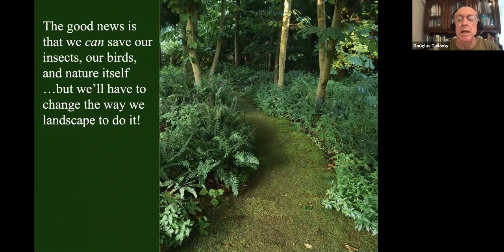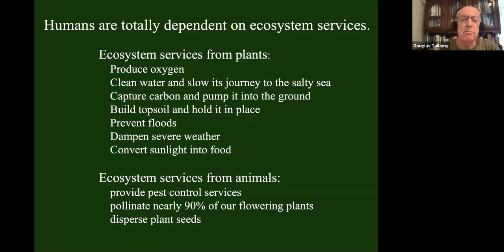Good news is that doesn't have to happen. We can save our insects, save our birds, save nature itself. But we're going to have to change the way we landscape in order to do it. Humans are products of nature — we are totally dependent on nature's life support systems. We call them ecosystem services, and they support us and everything else on the planet.